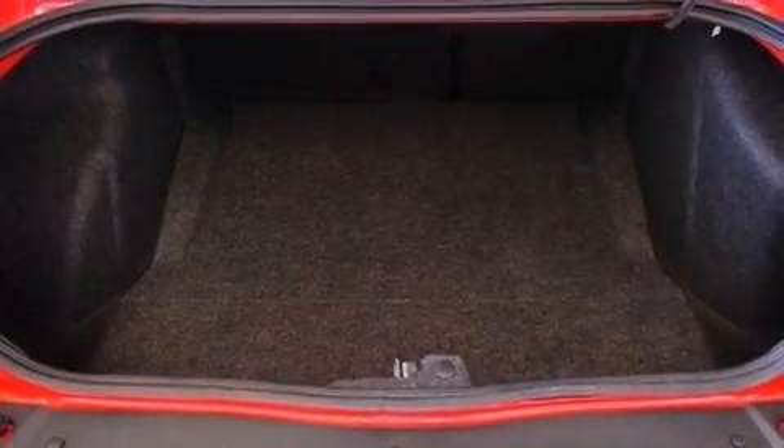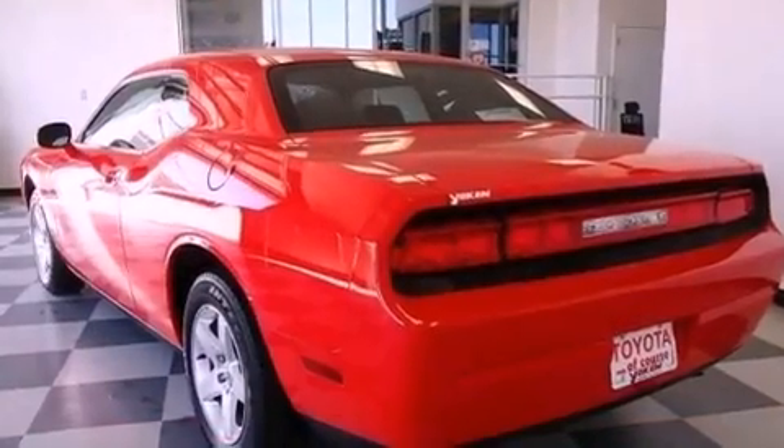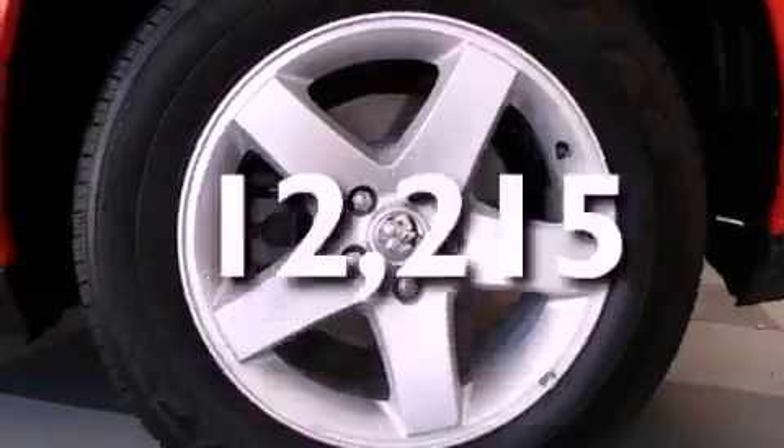Additional features include a Sentry key theft deterrent system, a chrome grille, an anti-lock braking system, a power driver's seat, and this vehicle has less than 13,000 miles.